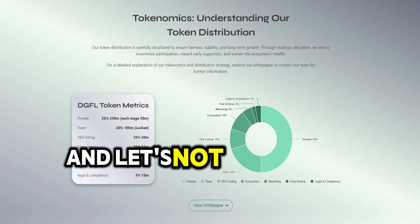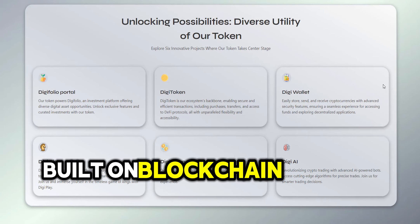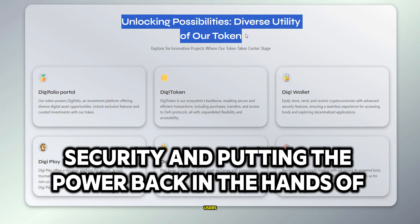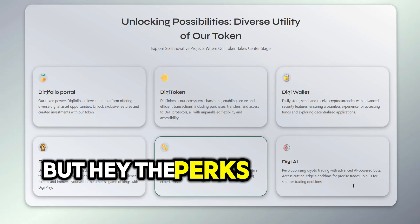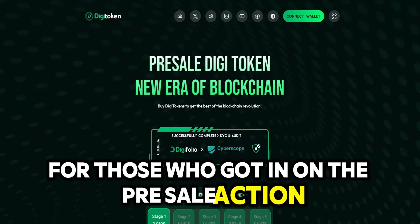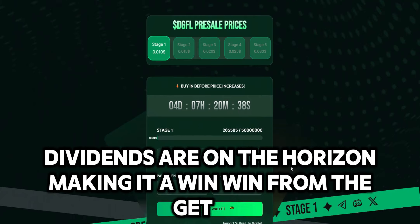And let's not forget the decentralized charm of Digitoken. Built on blockchain tech, it's all about transparency, security, and putting the power back in the hands of users. It's like taking control of your financial destiny, one token at a time. For those who got in on the pre-sale action, dividends are on the horizon, making it a win-win from the get-go.